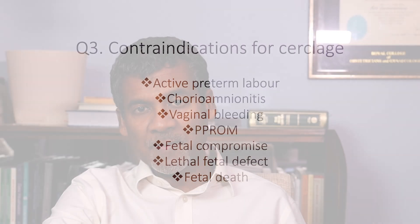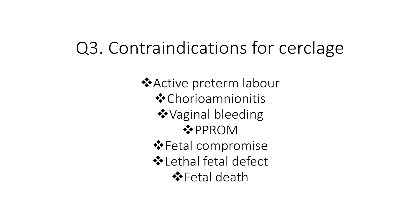What are the contraindications for cervical cerclage? These include active preterm labor, clinical evidence of chorioamnionitis, ongoing vaginal bleeding, preterm pre-labor rupture of membranes, evidence of fetal compromise, lethal fetal defect, and fetal death. These are all contraindications for cervical cerclage.